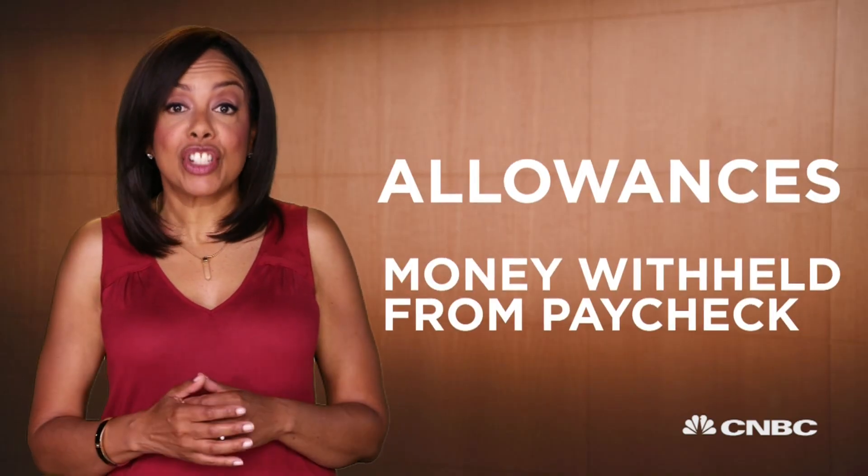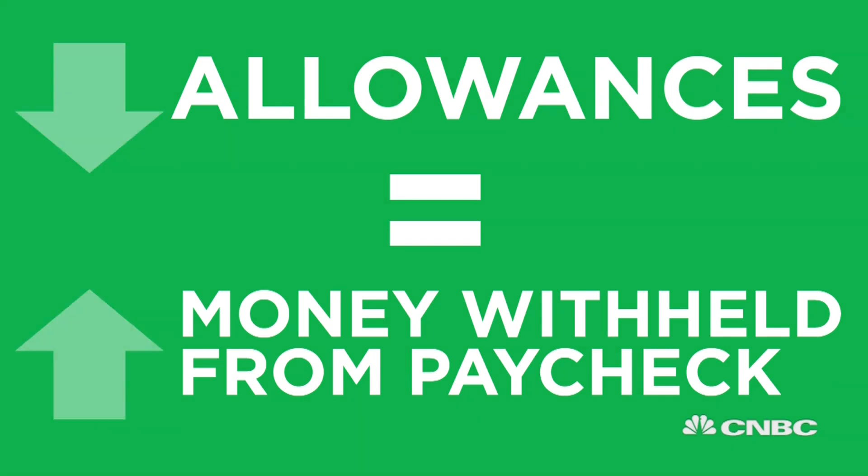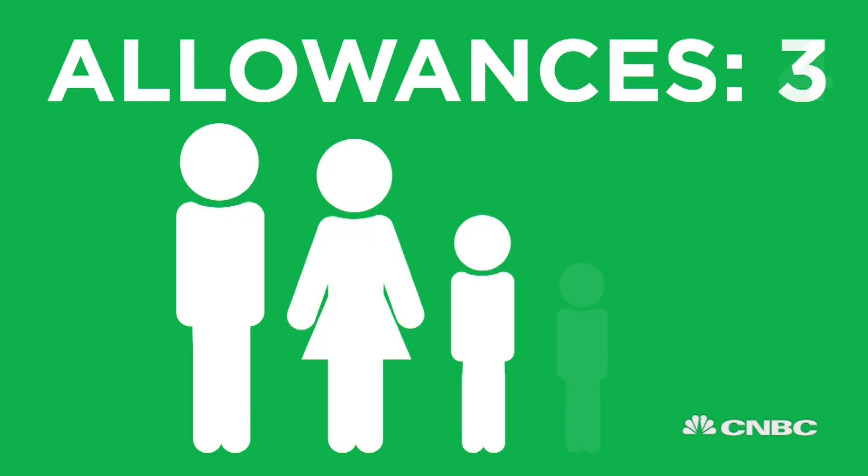So steady yourself by getting a handle on how much they'll be before it happens. Check the exemptions and allowances at the top of your pay stub. For every allowance you take, less money gets withheld for federal taxes and more money goes into your paycheck. If you take fewer allowances, a bigger portion of your paycheck will be withheld. So you may want to adjust your allowances.